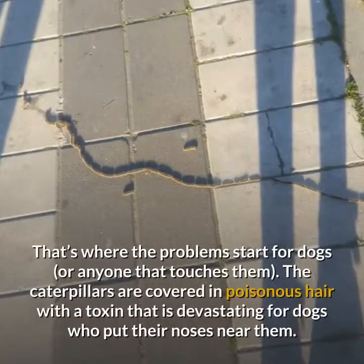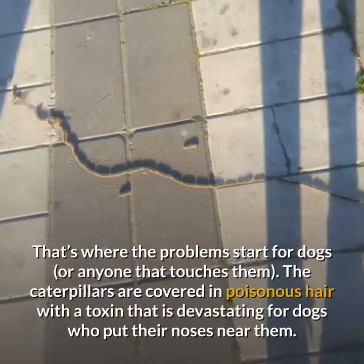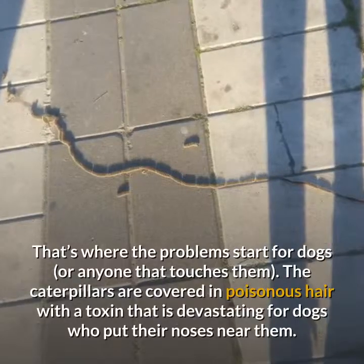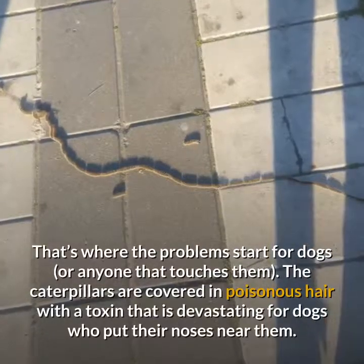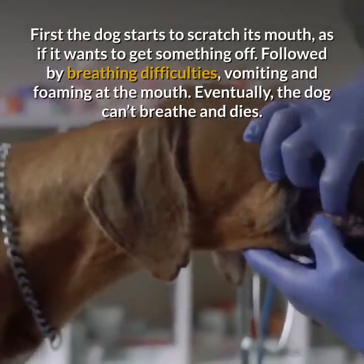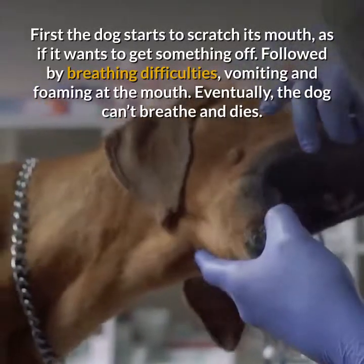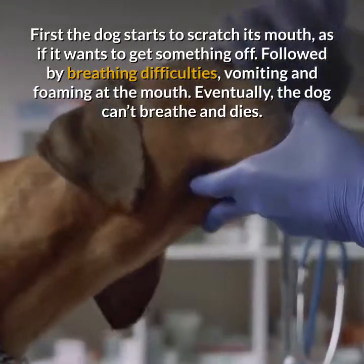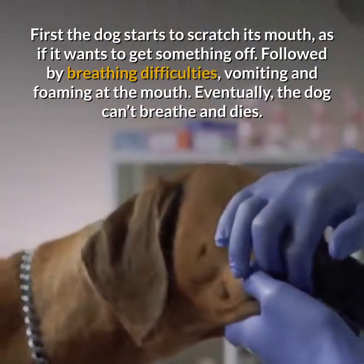That's where the problems start for dogs or anyone that touches them. The caterpillars are covered in poisonous hair with a toxin that is devastating for dogs who put their noses near them. First the dog starts to scratch its mouth, as if it wants to get something off, followed by breathing difficulties, vomiting, and foaming at the mouth. Eventually, the dog can't breathe and dies.